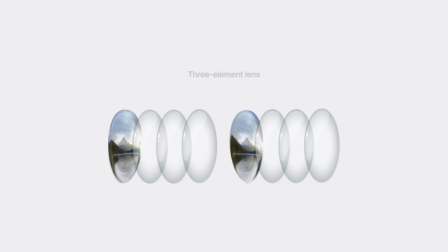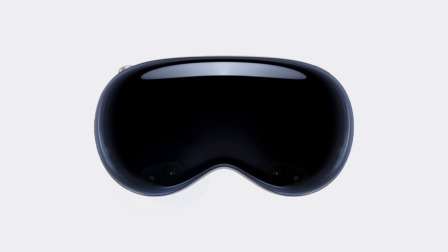This results in a display that's everywhere you look. For those needing prescription lenses, Apple is partnering with Zeiss to deliver custom inserts. Since Apple arranged all the sensors around the perimeter of the device, there was space in the center for an outward-facing display.